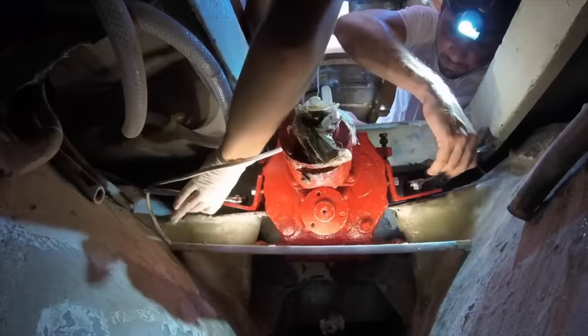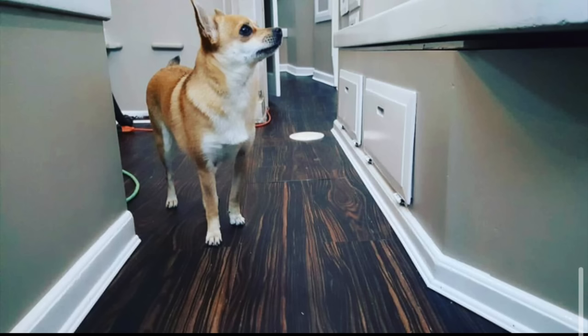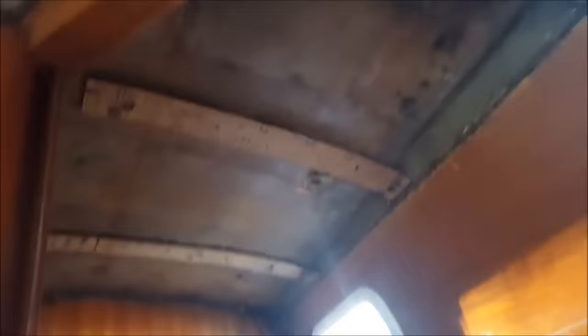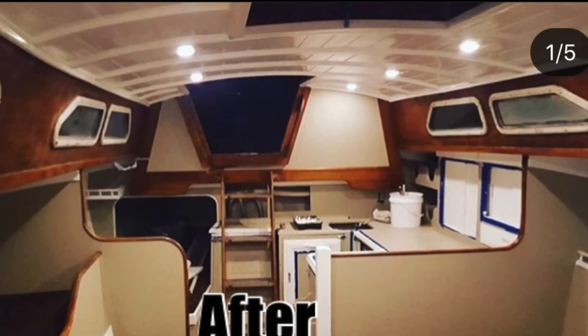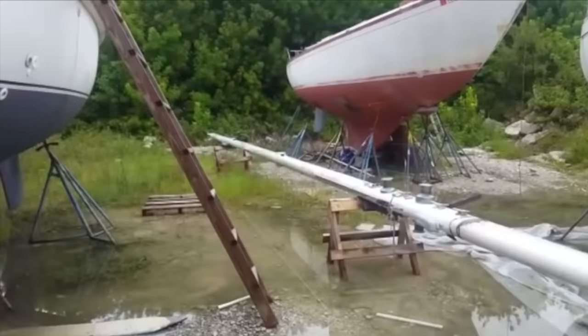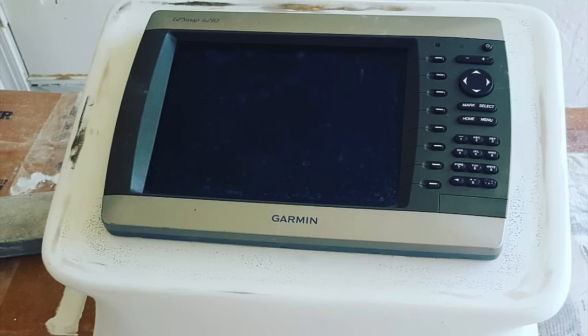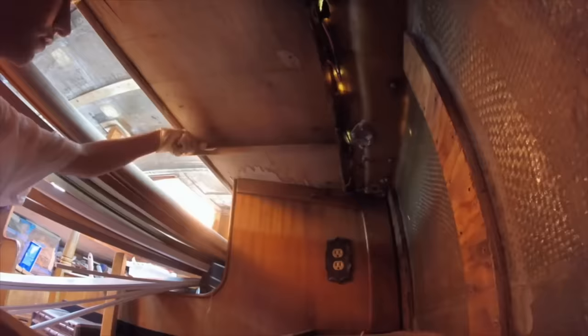We fixed the rot floors, fixed the chain plates, the V-Drive, built engine mounts, installed new flooring and headliner, redid all the plumbing and electrical work, installed the sinks, faucets, toilet, and electronics. We took down the mast, painted it, and ran the cables through. Made our own NAVPOD, installed new portholes, and much, much more.